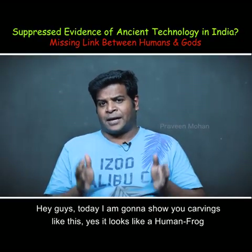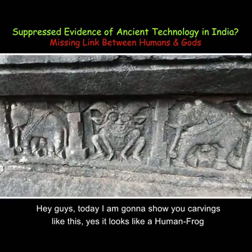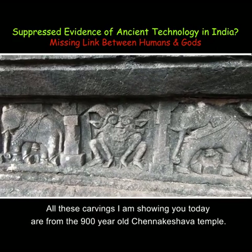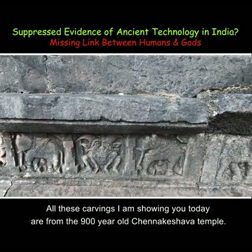Hey guys, today I am going to show you carvings like this — it looks like a human frog or a frogman. All these carvings I am showing you today are from the 900 year old Chennakesava temple.